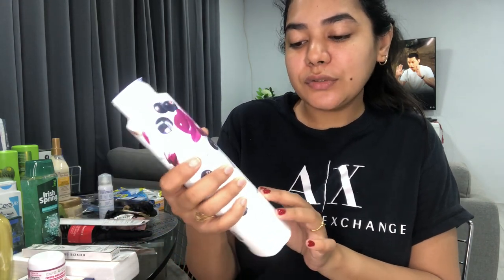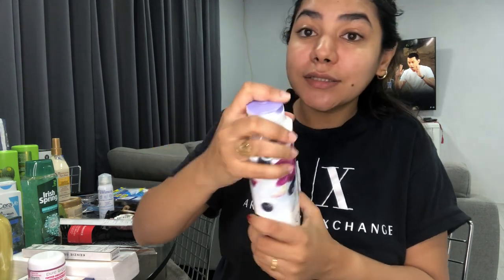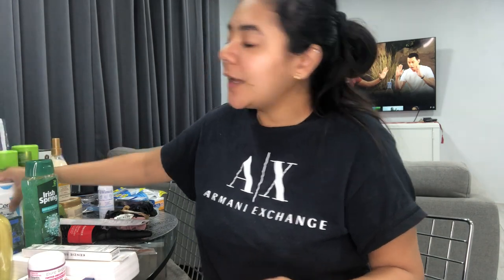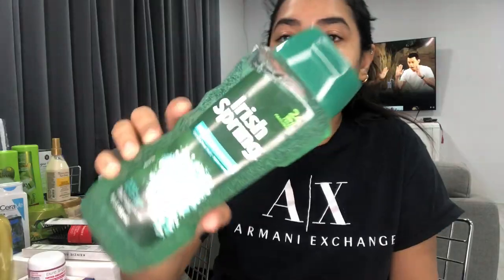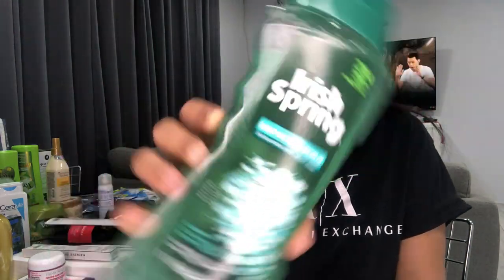Moving on to body wash and body stuff — I got the Old Spice Fresh Outlast in Notes of Orchid and Blackcurrant, which smells divine, so I got that body wash for me. I also suffer with bacne sometimes, and right now I'm feeling one or two rough spots, so I picked up the CeraVe Salicylic Acid Body Wash for rough and bumpy skin. It cleanses and exfoliates without disrupting the skin's protective barrier.